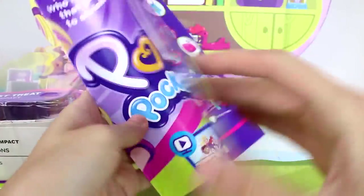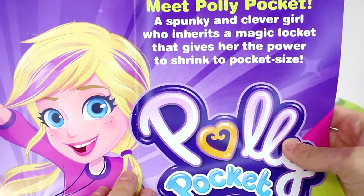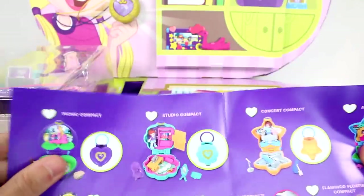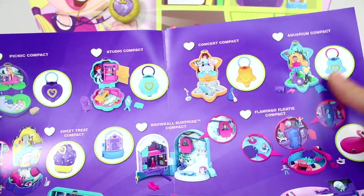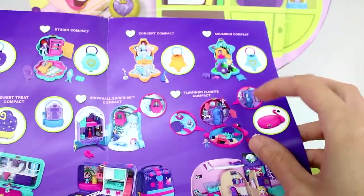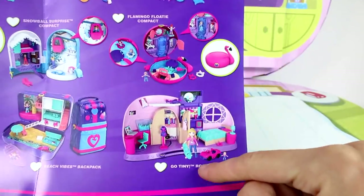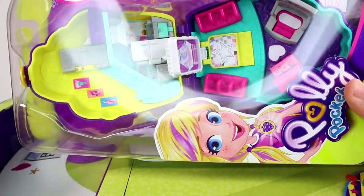Got a little note. Meet Polly Pocket — a spunky and clever girl who inherits a magical locket that gives her the power to shrink to pocket size. It's basically a checklist. There's the picnic compact, the studio compact, concert compact, aquarium — oh, that's what we got. Aquarium compact, sweet treat compact, snowball surprise compact, flamingo floaty — I want that one. We have the dance party case, the beach vibes backpack, and the go tiny room. So which one did we get? We got the sweet treat one, but we got the bigger one.